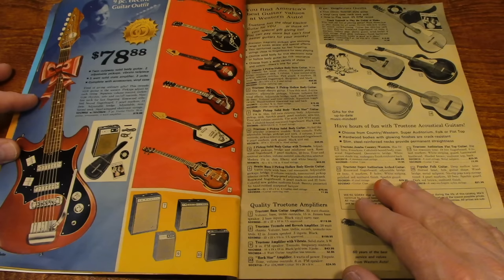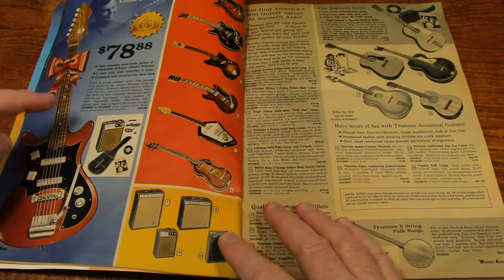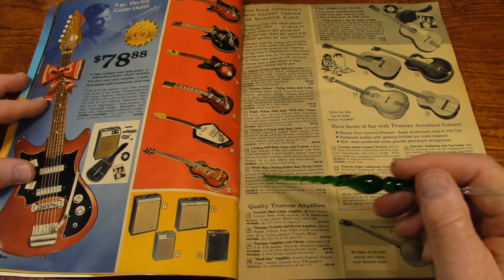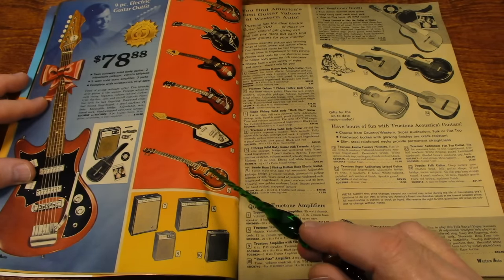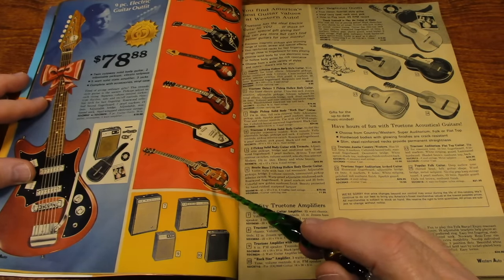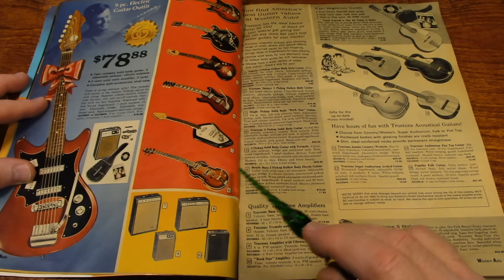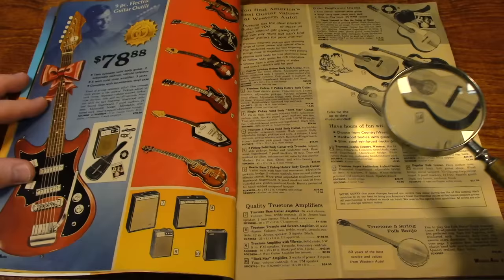Here's some guitars. $78 for this one. Here's number 6 — that looks a lot like the shape of the guitar Paul McCartney from the Beatles would play. And it does say Beetle bass — Beetle bass guitar. Let me give you a close-up view of that.